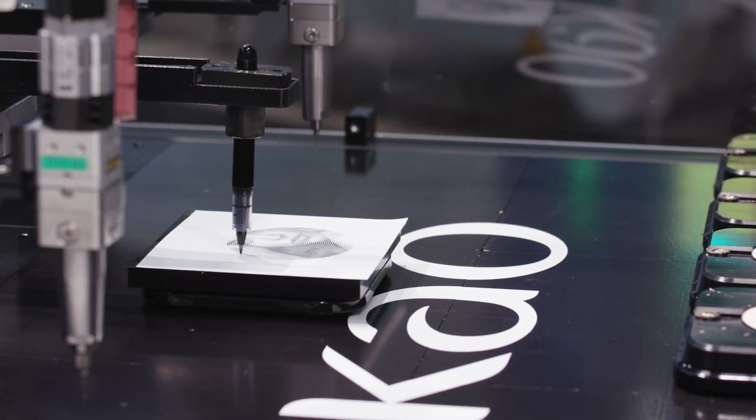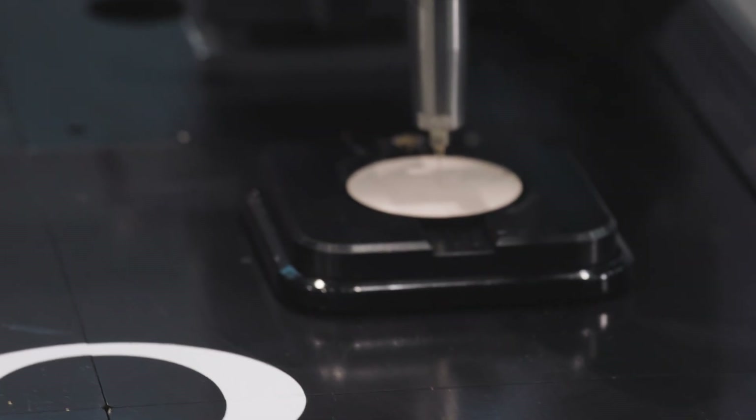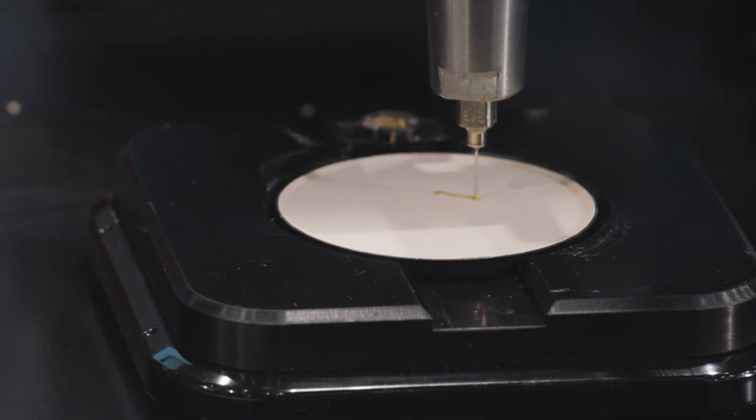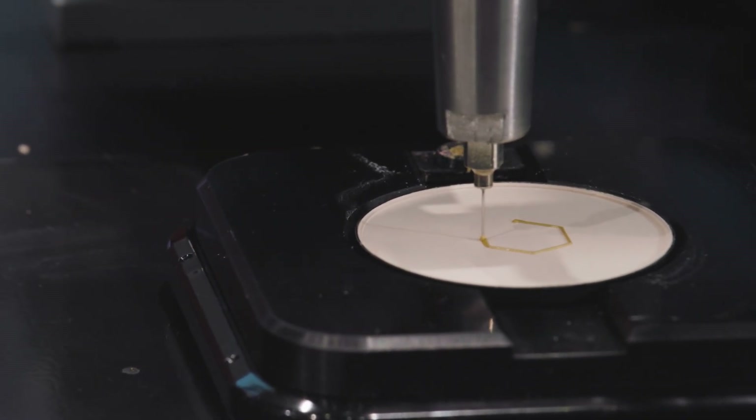We can produce different products at the same time on the same line. Compared to conventional molding, the difference in cost and lead time for different designs is dramatic. You can now perform changes on the fly without stopping production.